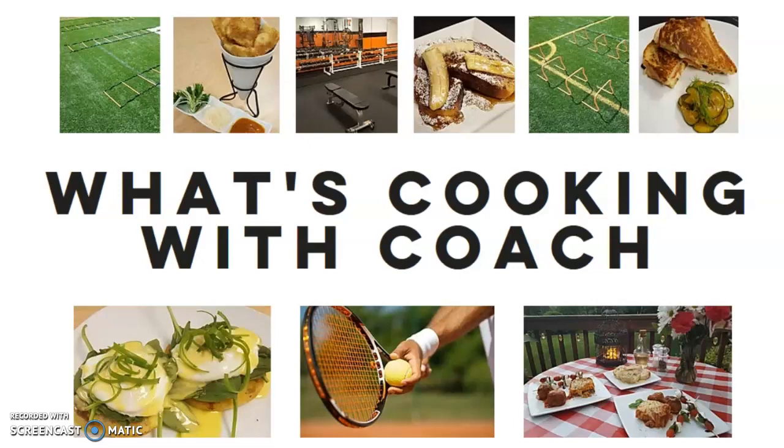Hi everyone, this is Chris Mattia from What's Cooking with Coach. I'd like to share with you an important tool that can help any person navigate and discover their nutrient needs. Many people do not know where to start when it comes to food choices, dieting, and health decisions. The best place to start, however, is yourself — understanding your body and its potential needs can lead to better health decisions in the short and long term.